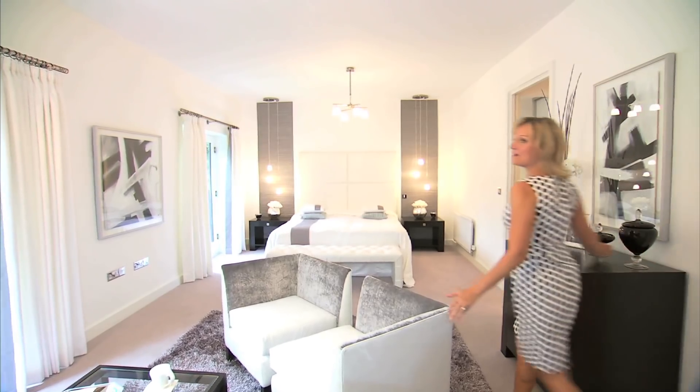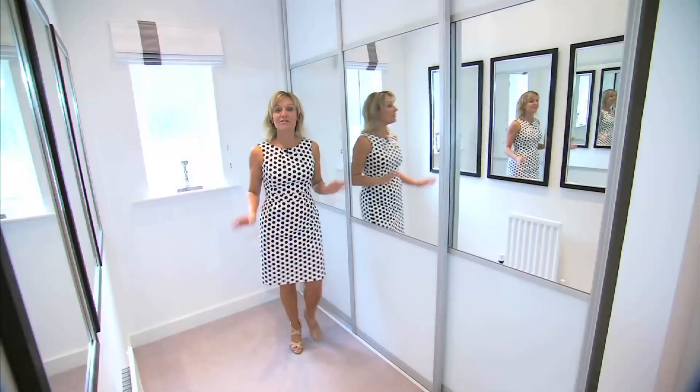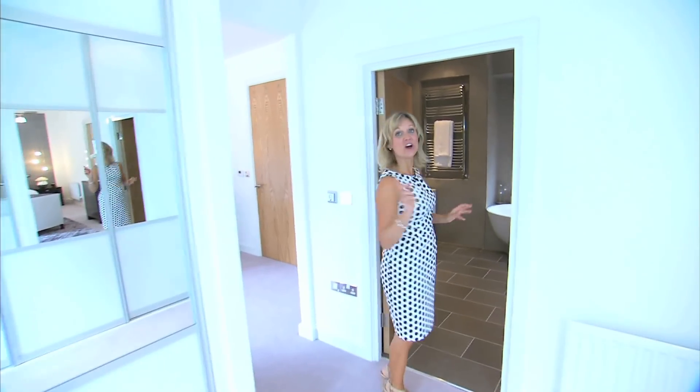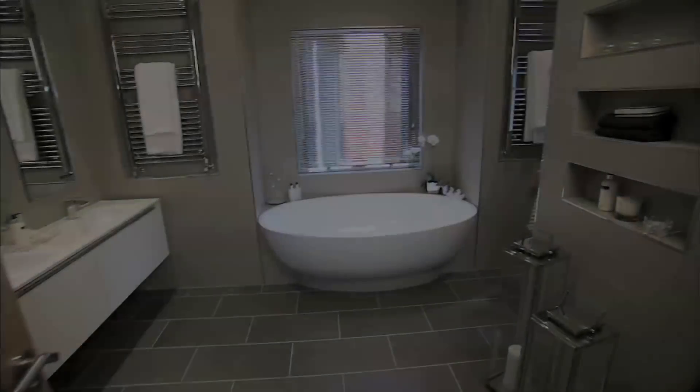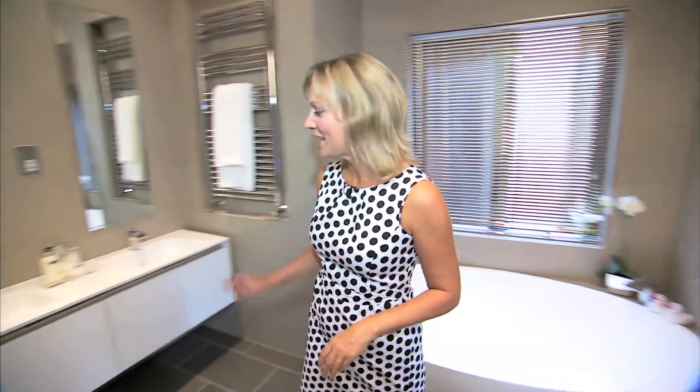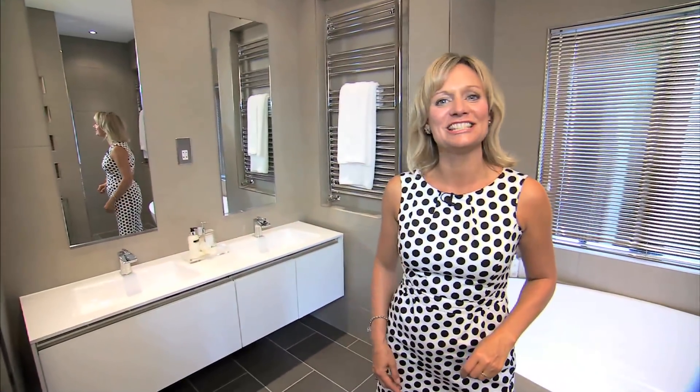The master bedroom really has the wow factor — it's more like a huge apartment in your own home. There are two dressing rooms: his and hers. And you want to see the ensuite: there's a walk-in shower, a stylish pod bath, underfloor heating, and beautiful his and her sinks.